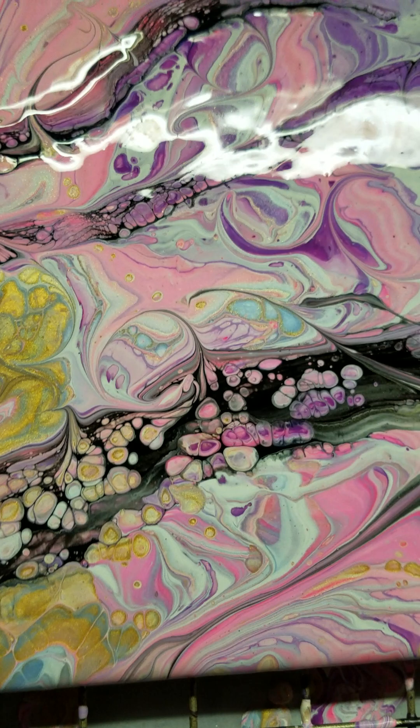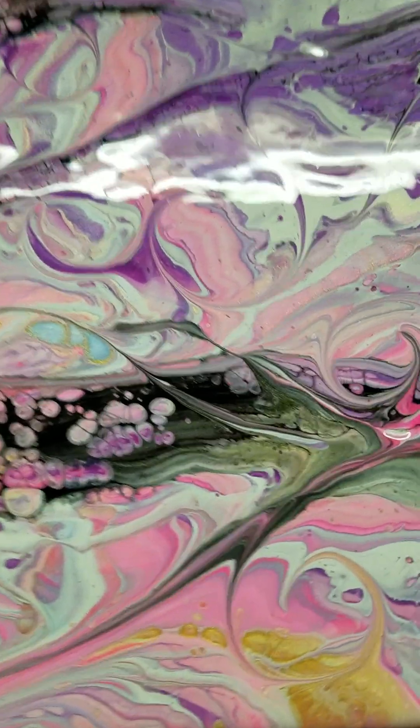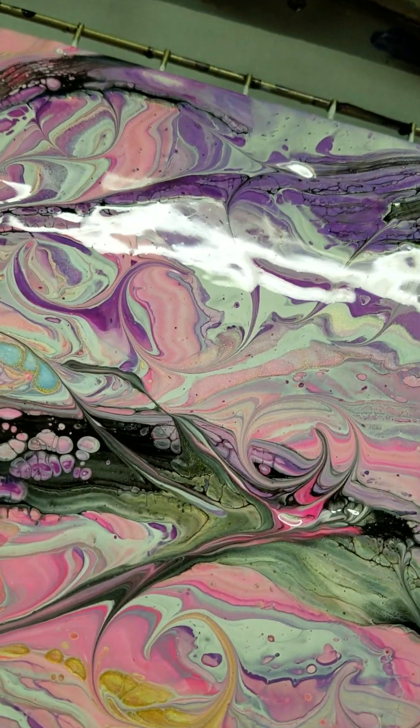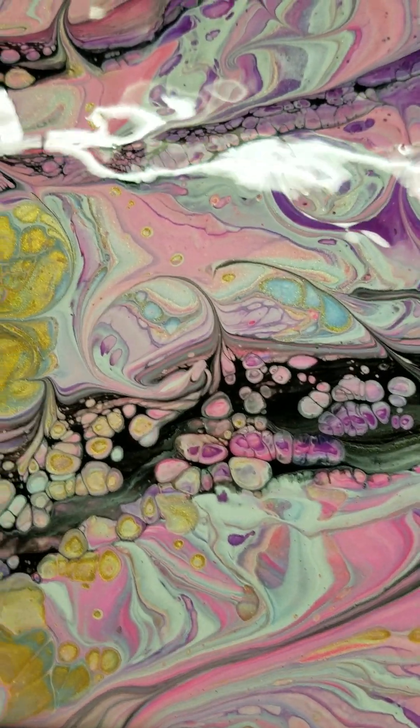So I want to wish everybody a wonderful rest of your evening and the rest of your weekend. I hope to see you back here soon on Happy With a Twist Acrylic Pours Plus. You guys take care and we'll see you next time, bye bye!